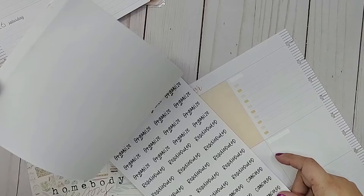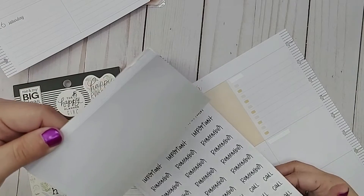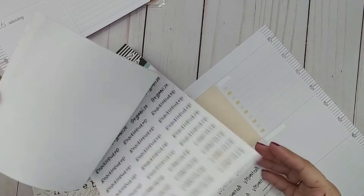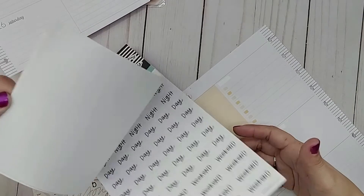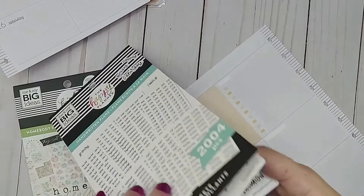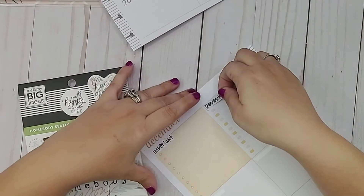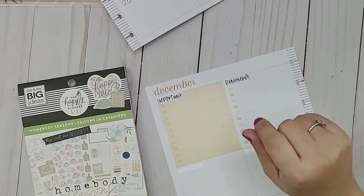There are so many options. Okay, so I want to do an 'important' — so let's do important right here. And we have 'remember,' so I'm going to keep that. Not exactly what I want them to say, but that's okay. Short of making other script stickers right now, this will do. All right, so I have 'important' and I have 'remember,' so this will help guide me throughout the week with any tasks I have to get done.